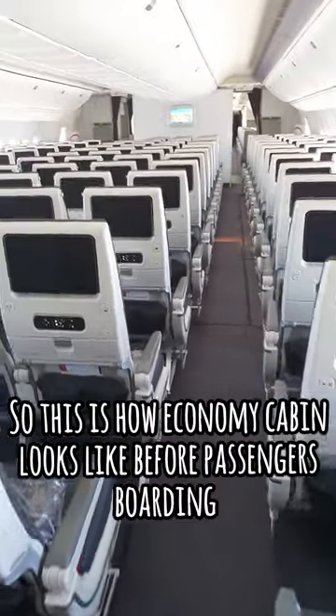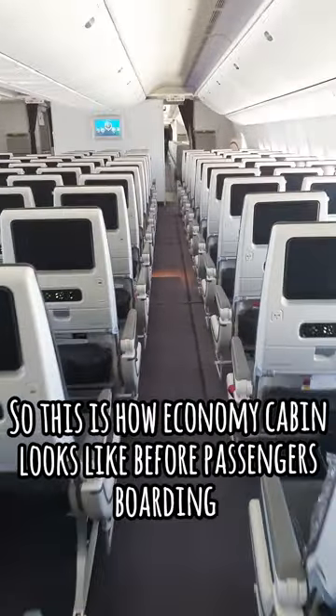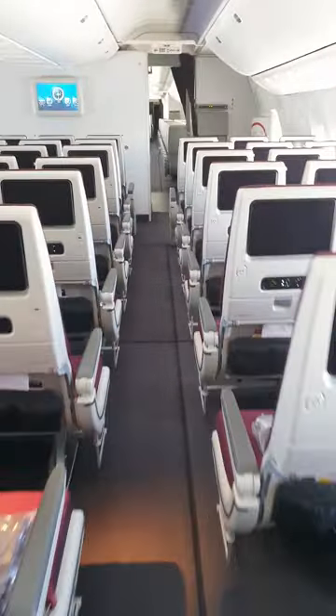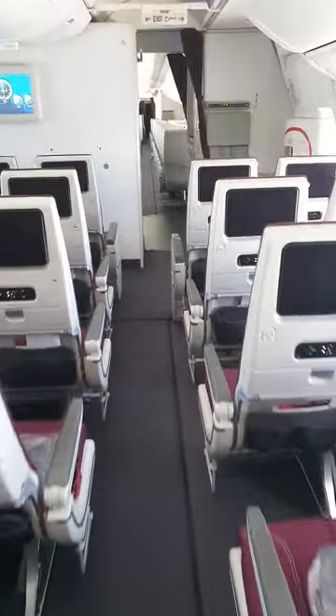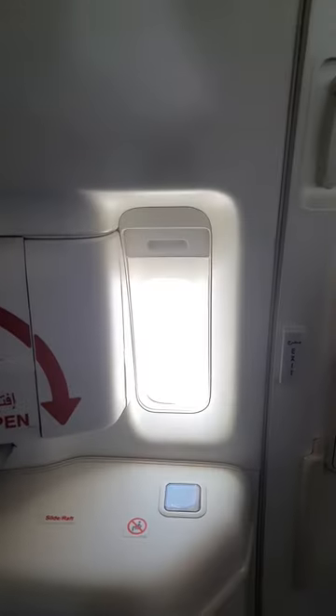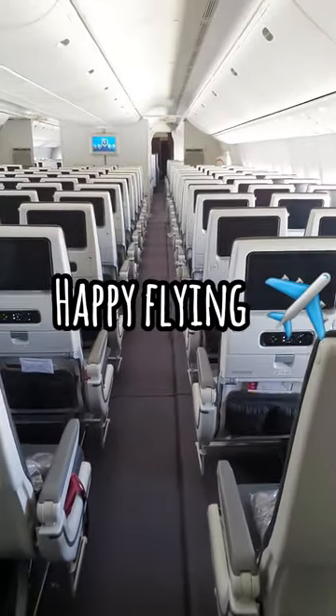So this is how the economy cabin looks like before passengers board. Thank you for watching and happy flying!